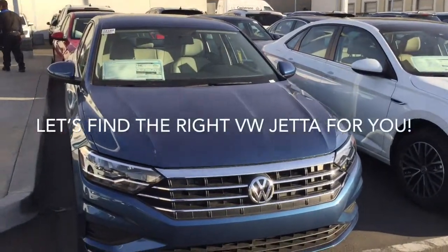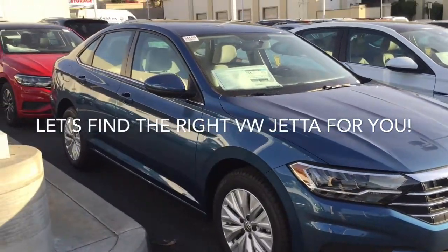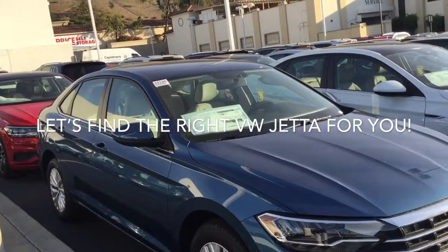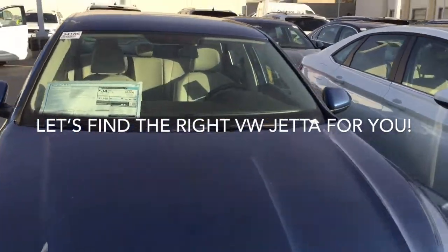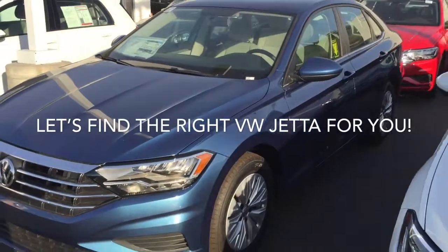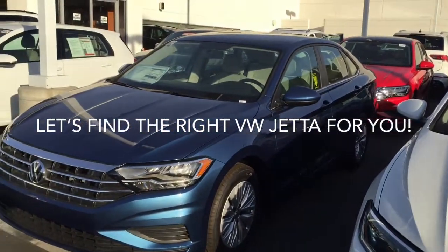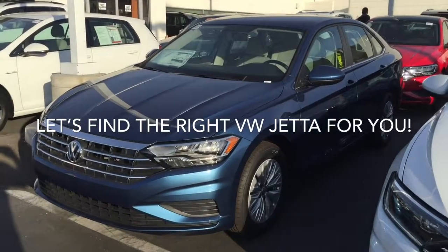I'm gonna start off with this one, Abe. This is a 2019 Jetta S, base model. Still comes with alloy wheels. This one does have a light gray interior, automatic transmission, power windows, air conditioning, cruise control, Bluetooth, and Apple CarPlay features for your smartphone so you can actually see the maps from your phone on the screen in the car.